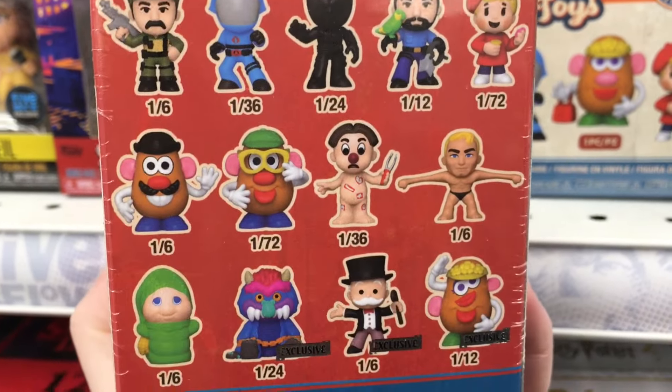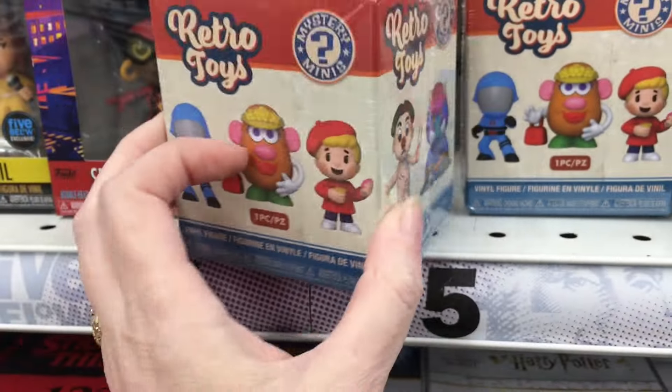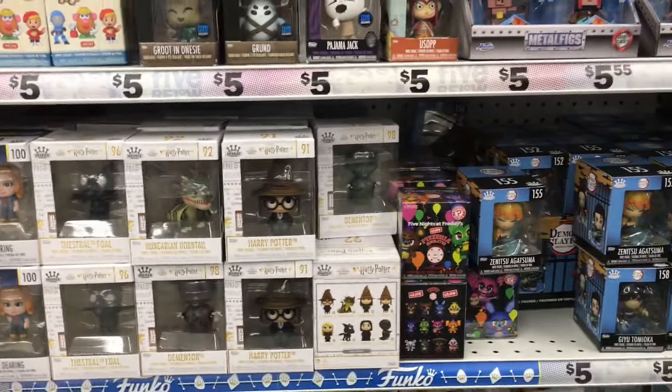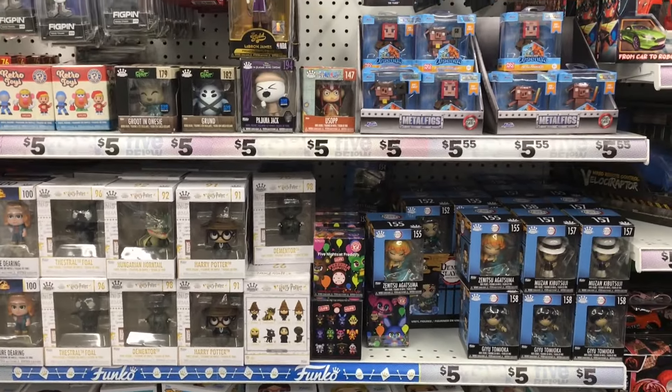Oh, that's so cool - they have the Potato Head and Glow Worm. I definitely have to pick up a few of those. Lots of cool stuff at Five Below.